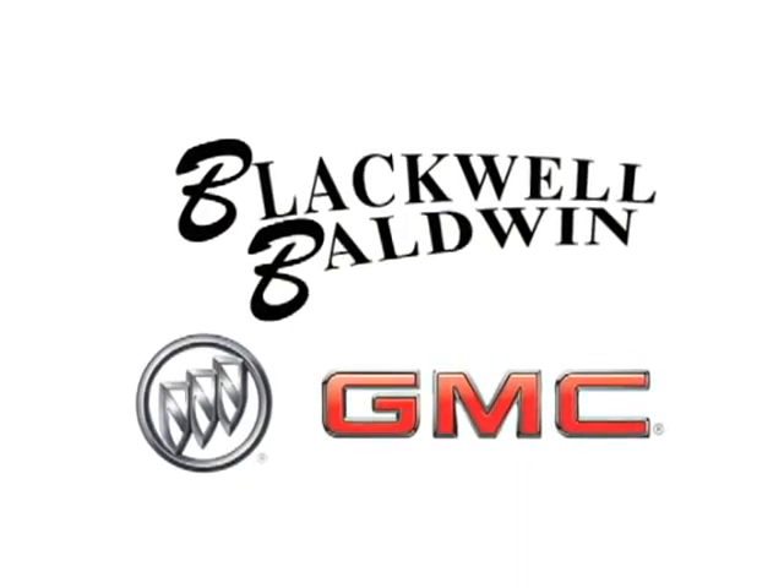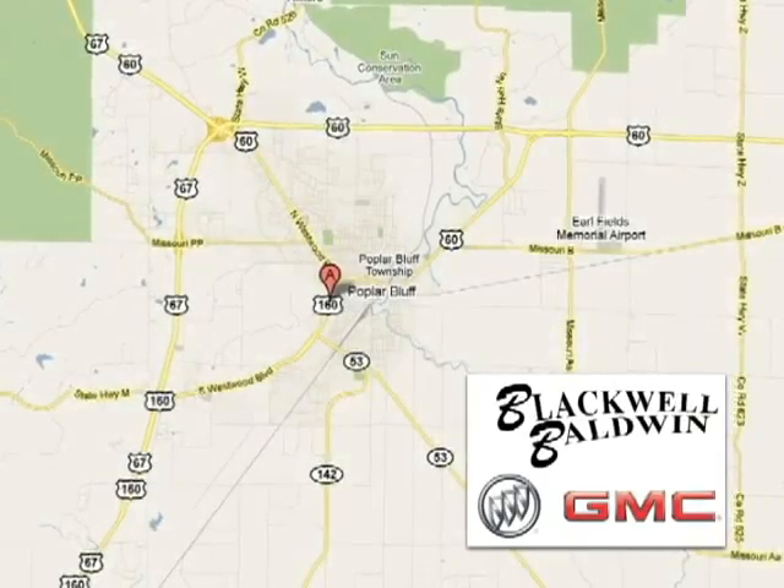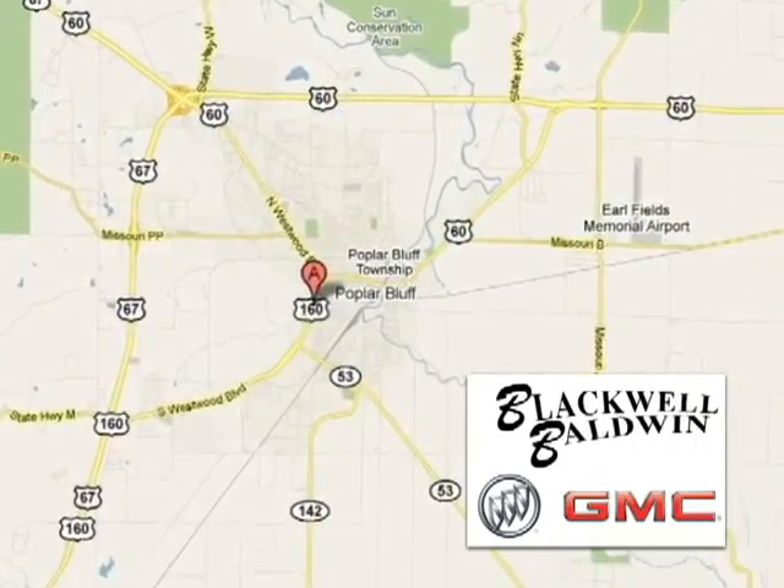Blackwell Baldwin GMC Buick is proud to be one of the premier dealerships in the area. We are conveniently located at 512 Southwestwood Blvd. in Poplar Bluff, Missouri.